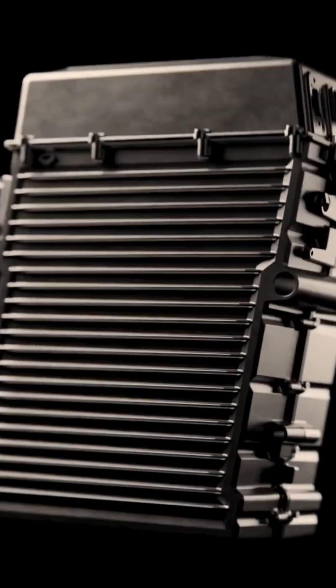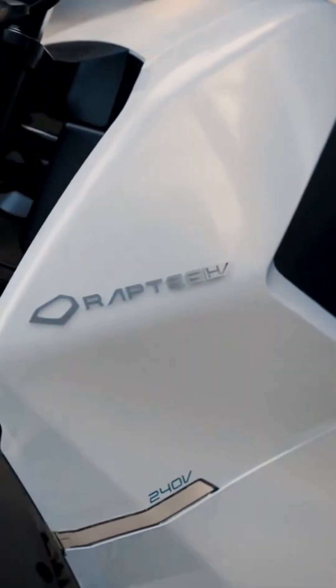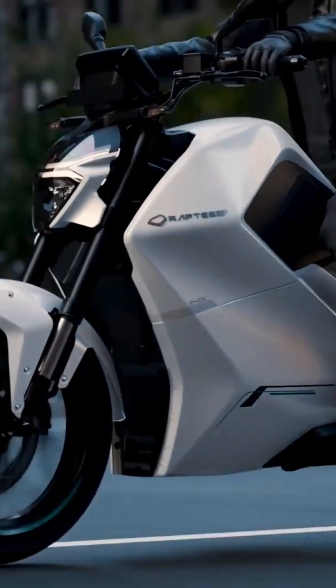Powered by a 240-volt, 5.4 kilowatt-hour battery, it's engineered for pure performance. It delivers 22 kilowatts of peak power, equivalent to 30 brake horsepower and 70 newton-meters of torque.